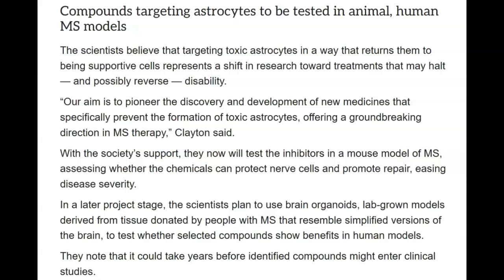Compounds targeting astrocytes will be tested in animal and human MS models. The scientists believe that targeting toxic astrocytes in a way that returns them to being supportive cells represents a shift in research toward treatments that may halt and possibly reverse disability. Our aim is to pioneer the discovery and development of new medicines that specifically prevent the formation of toxic astrocytes, offering a groundbreaking direction in MS therapy, Clayton said. What's coming to mind for me is that if you can stop astrocytes from turning on the myelin, then you not only stop or limit the damage caused, but at that point the neuroplasticity of your brain will help you reroute or do whatever's necessary to regain that lost function.